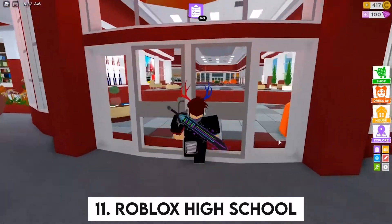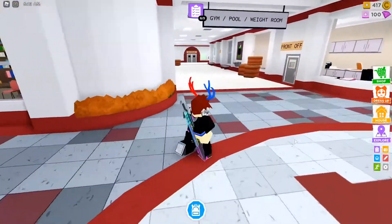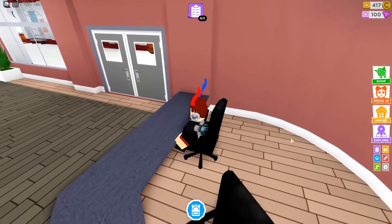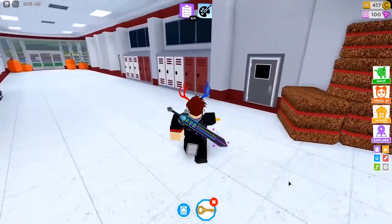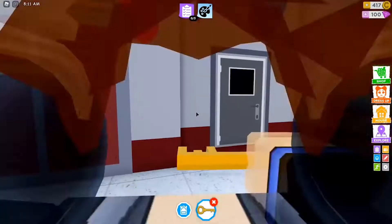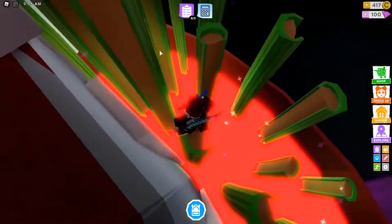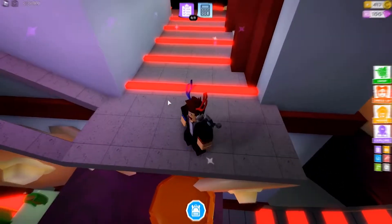Number 11: Roblox High School. Roblox High School is a high school simulation that enables people to recreate their high school experiences while also interacting with other Roblox users. Remaining in the game longer earns you cash. These funds may then be used to purchase items such as dogs, motorbikes, mopeds, and much more. Overall, Roblox High School is one of the finest Roblox games to play with friends, and it also serves as a fantastic platform for online interaction.